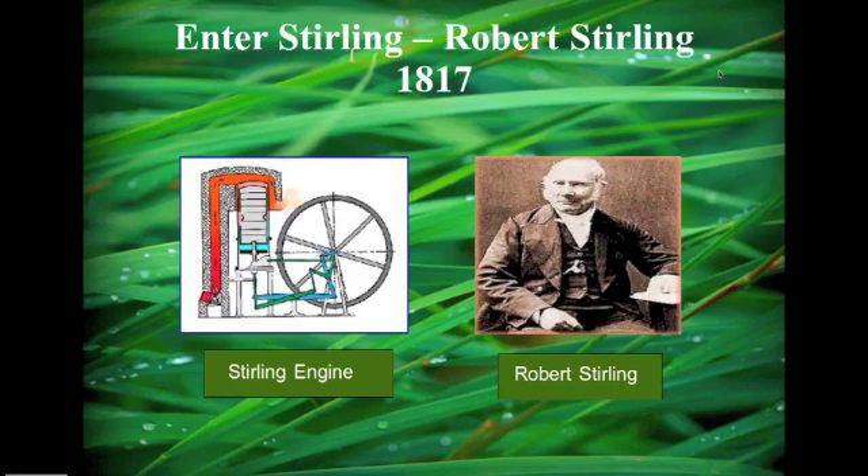Enter Robert Stirling. This guy was around in 1870, which is when he came out with his engine. This is a diagram of it — the engine basically works off of hot air. You can see his piston right here, with air coming in and warming up that piston, causing it to move this wheel.